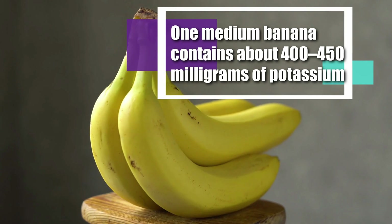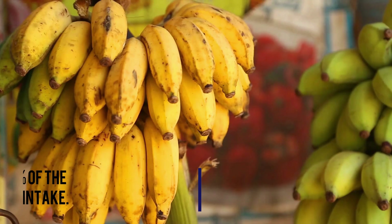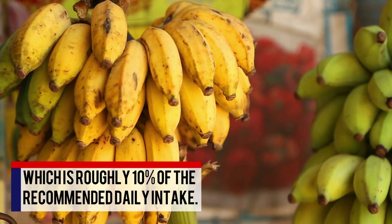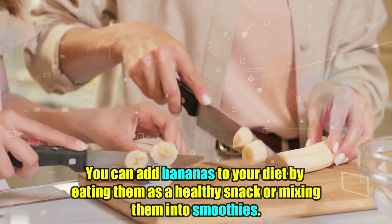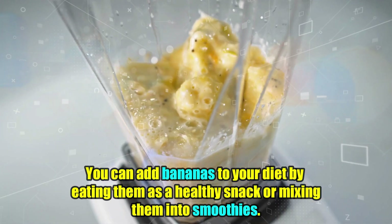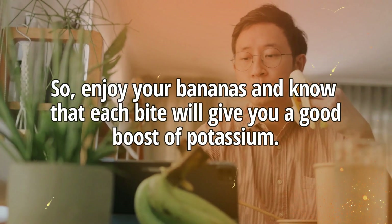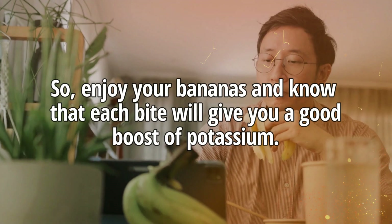One medium banana contains about 400 to 450 milligrams of potassium, which is roughly 10% of the recommended daily intake. You can add bananas to your diet by eating them as a healthy snack or mixing them into smoothies. So enjoy your bananas and know that each bite will give you a good boost of potassium.